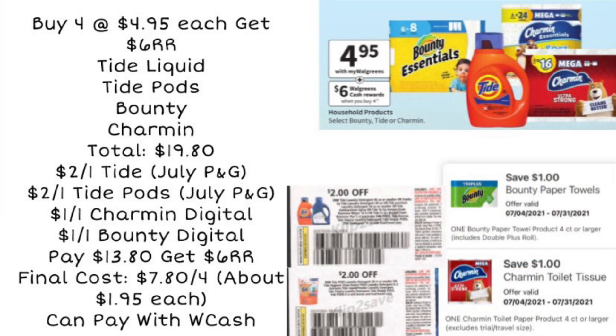Next is a deal on Tide and paper products. Pick up one Tide Liquid, one Tide Pods, one pack of Bounty, and one pack of Charmin at $4.95 each — buy four and get a $6 register reward, totaling $19.80. Use a $2 off Tide coupon from the July P&G or a printable from PG Good Every Day — but don't print until the day of or day before, as those expire after one day. There are also $1 digital coupons for Charmin and Bounty. Using all coupons, you'll pay $13.80, get back a $6 register reward, making the final cost $7.80 — about $1.95 per item.